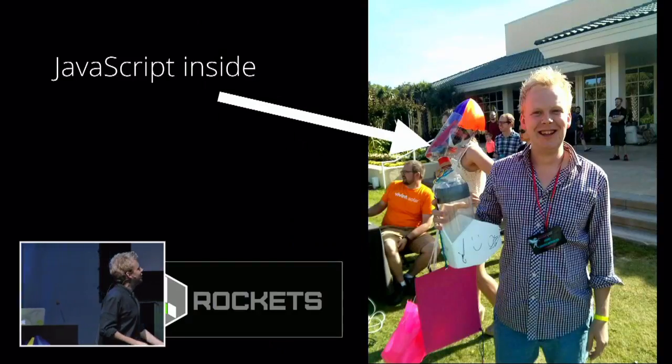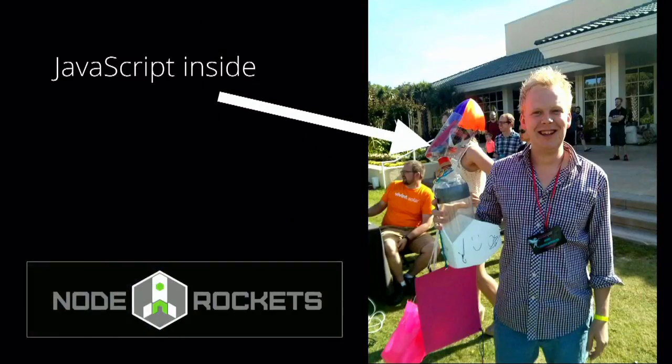Two years ago at JSConf US, we did a program called Node Rockets, in which we developed and built, just by ourselves, a rocket powered by JavaScript. The idea was that based on water power it would shoot up in the air, write a JavaScript program where we can verify whether it was already going down, deploy a parachute, land the thing safely, and get a nice video of everything that happened. As you might see from this photo, our rocket didn't completely work as planned, but there was JavaScript inside.